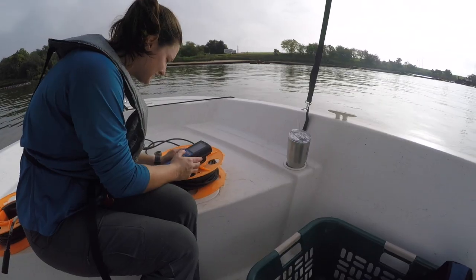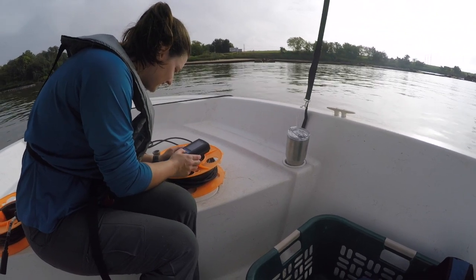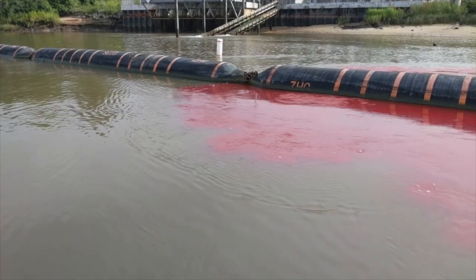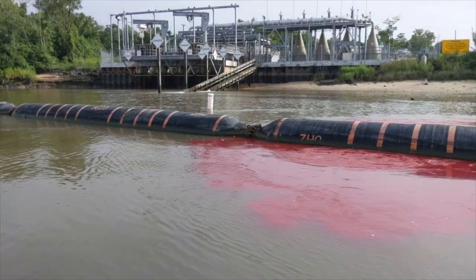We will look at all this data, put it together, and evaluate it. We'll use the dye to determine how fast the oxygen and river water are moving downstream and how fast the tides are moving, and then put it into a water quality model where we can evaluate the impacts of the oxygen injection.